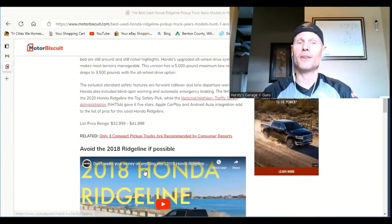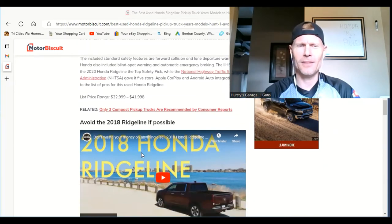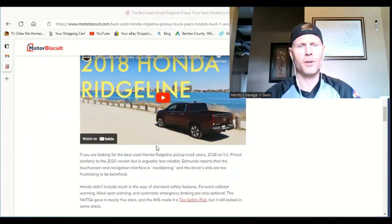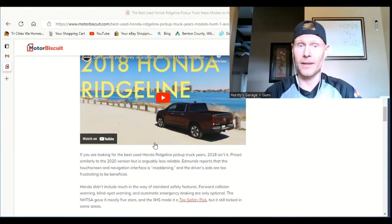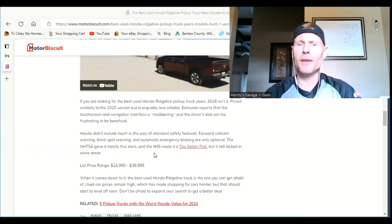Now for the year to avoid — and that goes to the 2018. That must be when they changed the styling. If you're looking for the best used Honda Ridgeline, do not go with the 2018, because it's priced similarly to the 2020 but is arguably less reliable. Edmunds reports that the touchscreen and navigation interface is 'maddening,' and the driver's aids are too frustrating to be beneficial.